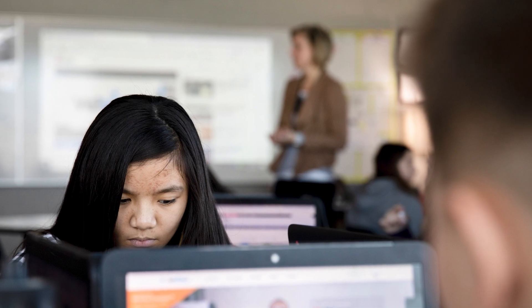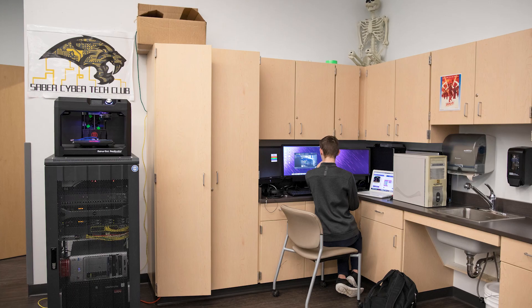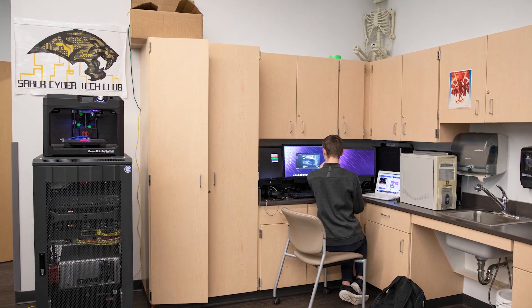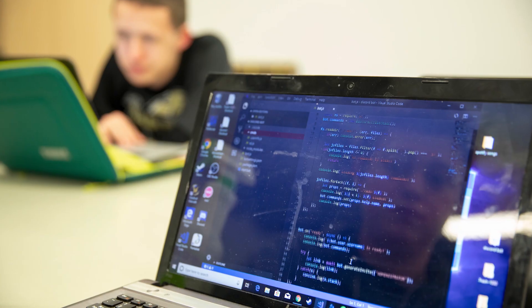Another step to take is to think about restricting administrative access to your systems. That means not allowing students, teachers and even administrators to download software that could carry malware or other viruses that could infiltrate your whole system.